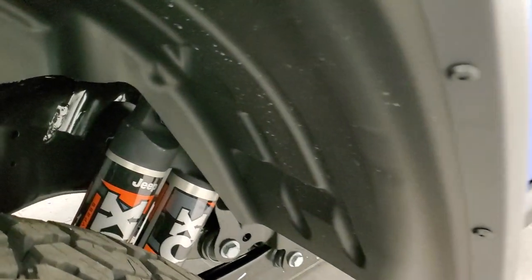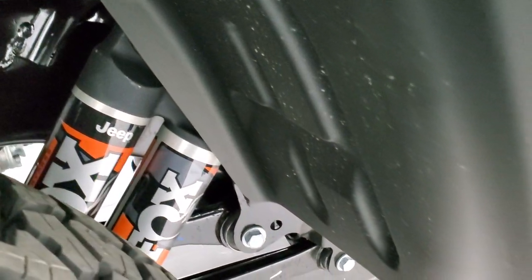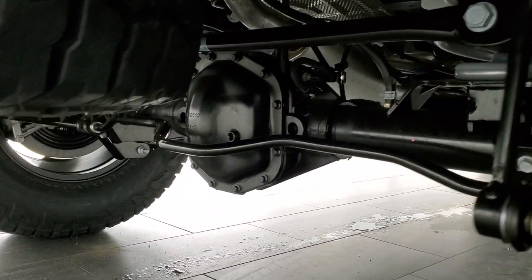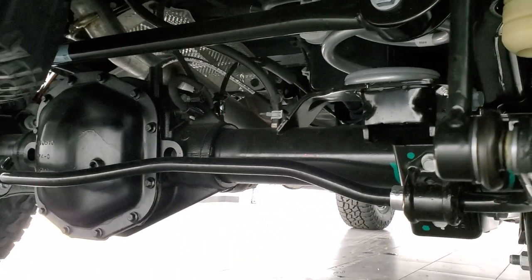In the back, you get the double Fox shock. If we take a look at all the suspension parts back here, you can see it's definitely heavy-duty.